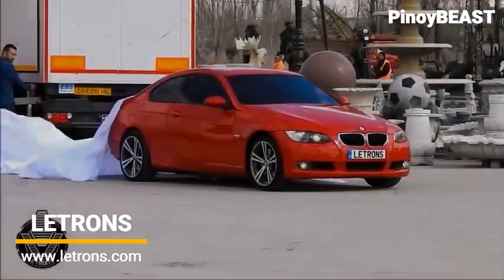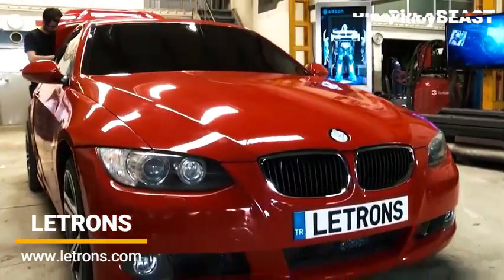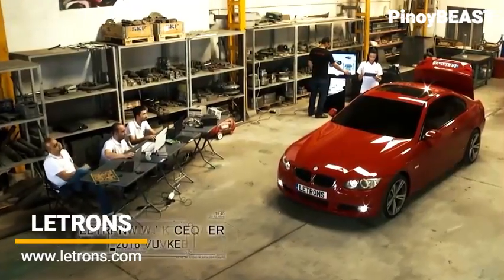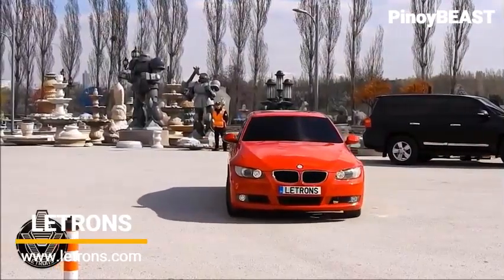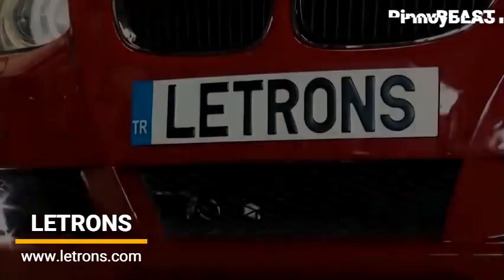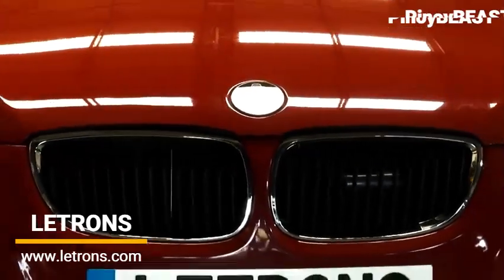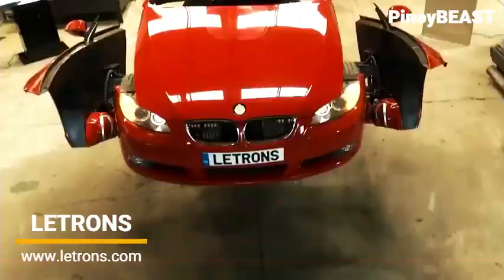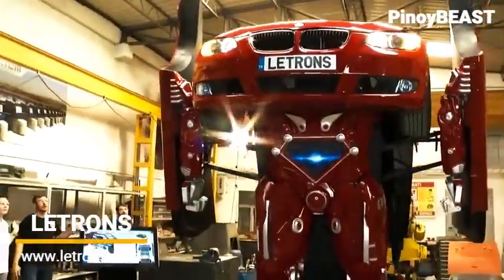Number 3: Lettrons. This unique vehicle was built by a research and development startup in Turkey to emulate the fictional Transformers. Built on the BMW luxury coupe, the Lettrons is a real shape-shifting car that can assume an anthropomorphic form in mere minutes. While it can't quite pull off the acrobatic feats of the fictional Transformers, the Lettrons can make some neck and head movement, arm movements, wrist action, and adjustable lighting.